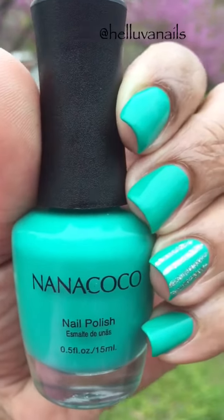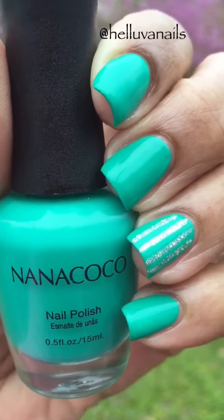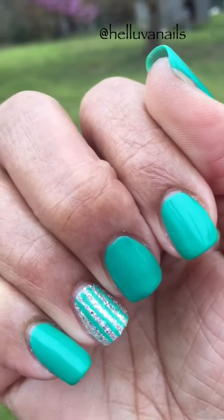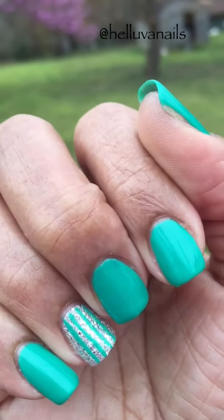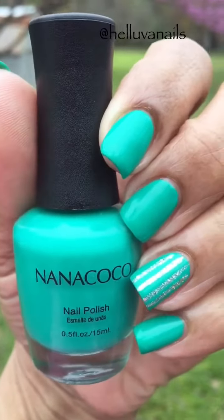Well guys, this is what I have for today. I'm going to show you my other hand — I kind of switched it up on the ring finger. This is the other hand. I don't do this one as well and my cuticles need some work on both hands. So this is my nail of the day. I hope you like it guys and I will see you later. Bye.